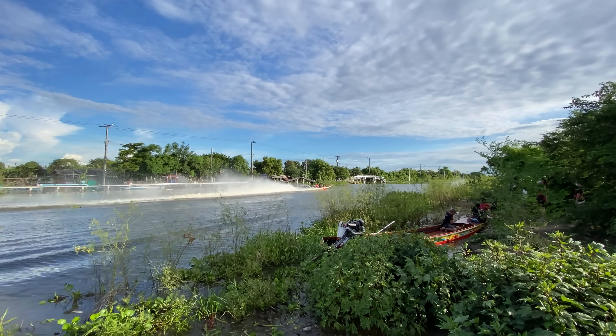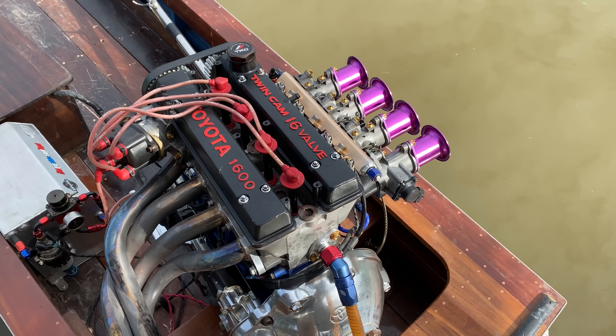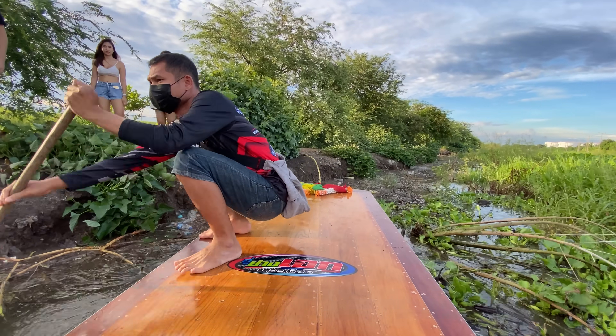This boat actually has — check this out — it has a 4AG out of a Toyota Corolla with ITBs. That dude is getting it! He is rolling. This is not going to be as fast as some of the turbocharged diesel boats, but I just want to hear that 4AG with those ITBs scream. This is going to be a cool boat ride.